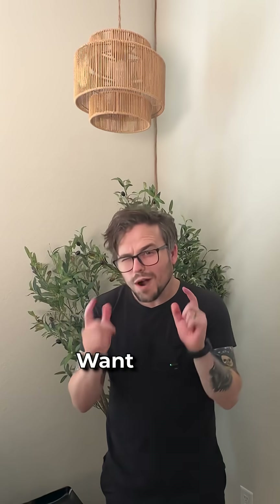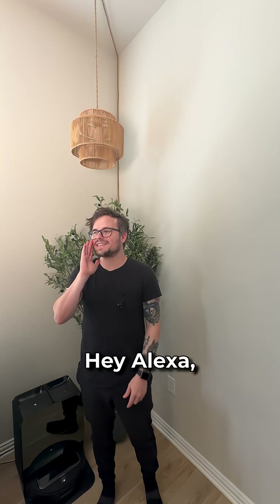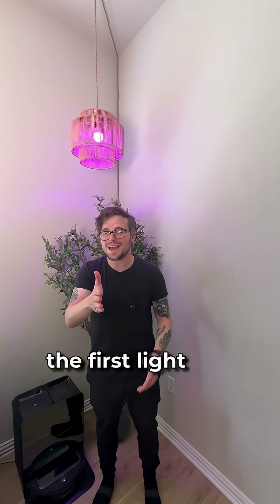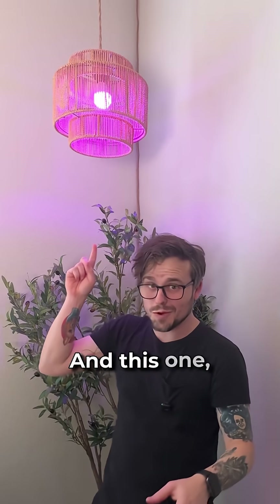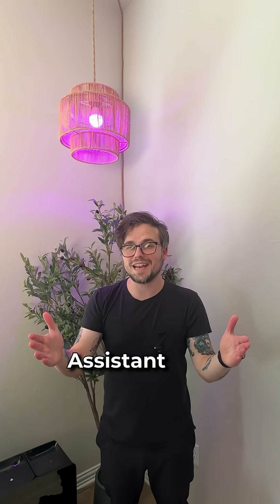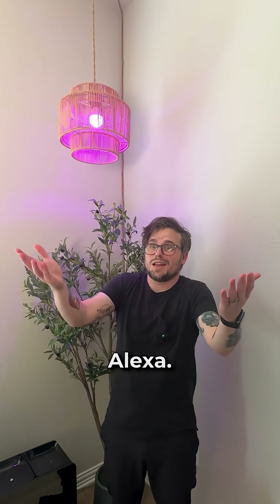Want to see something dumb? This is a dumb light bulb. Want to see something smart though? Hey Alexa, turn on the living room light. The first light was a dumb bulb and this one's a smart bulb from Tuya — it works with Google Assistant and obviously Amazon's Alexa.